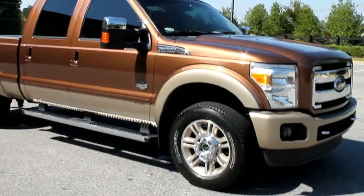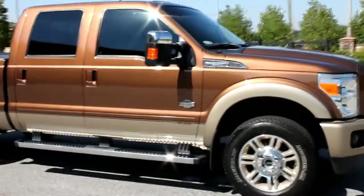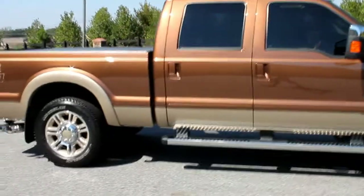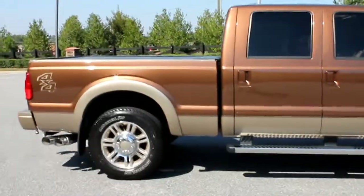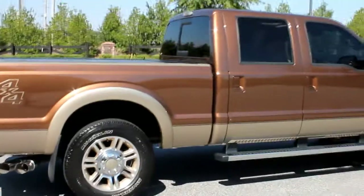It's got the new 6.7 diesel in it. Runs great, very, very quiet, and extremely economical on fuel. The truck's got 33,000 miles on it.